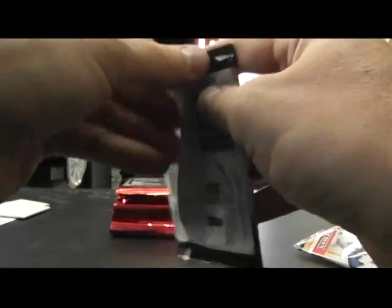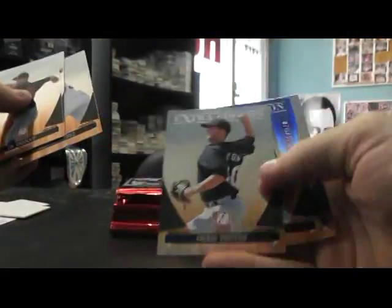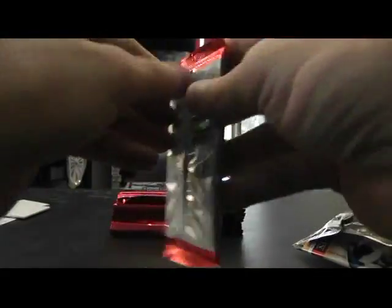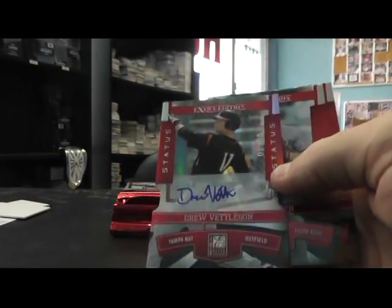We have a yearbook Dante Bichette Jr. There it is — James Harris die cut to 100. I think we can mark off Hotbox, I don't think we got one. Autos will be flying out everywhere. Drew Vettelsen numbered to 50, die cut auto.